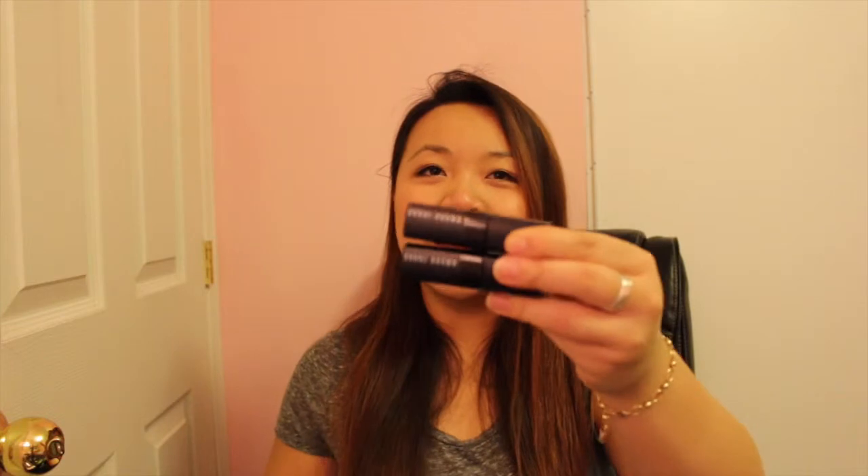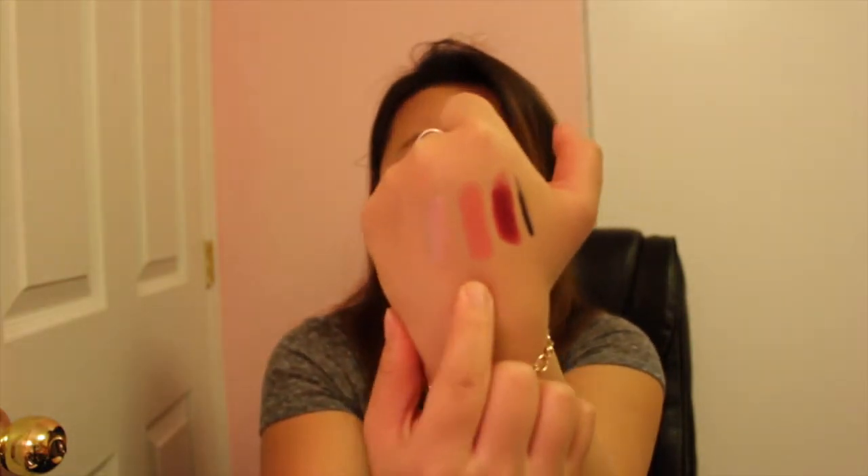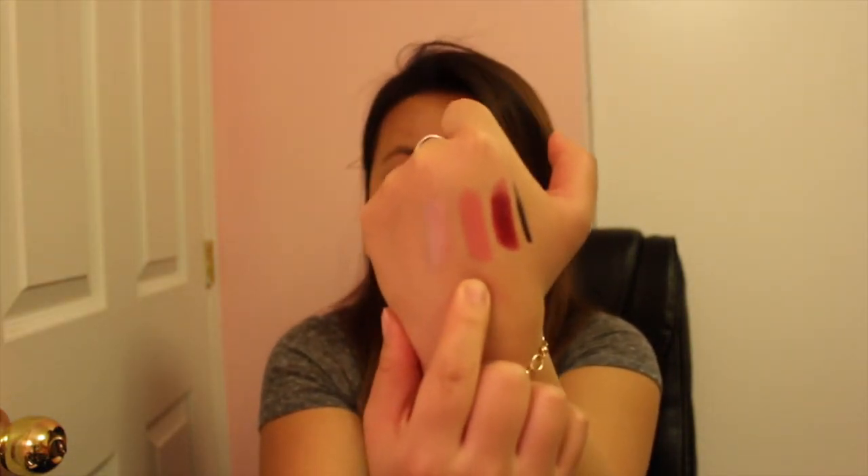The next two lipsticks are Bobbi Brown in Crimson and Bikini Pink — if you watched my Sephora haul you'd recognize these. I've already swatched them: Crimson is a dark reddish color, perfect for autumn, and Bikini Pink is a nude pink color.